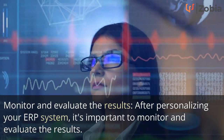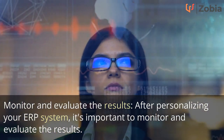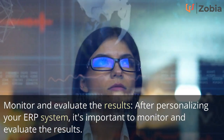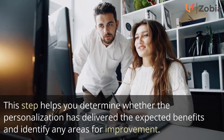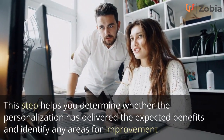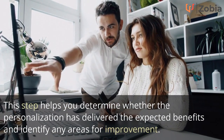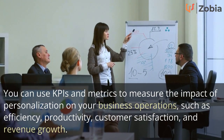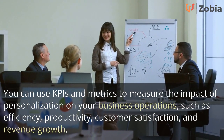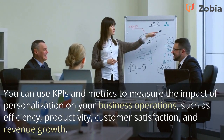Fifth, monitor and evaluate the results: after personalizing your ERP system, it's important to monitor and evaluate the results. This step helps you determine whether the personalization has delivered the expected benefits and identify any areas for improvement. You can use KPIs and metrics to measure the impact on your business operations, such as efficiency, productivity, customer satisfaction, and revenue growth.